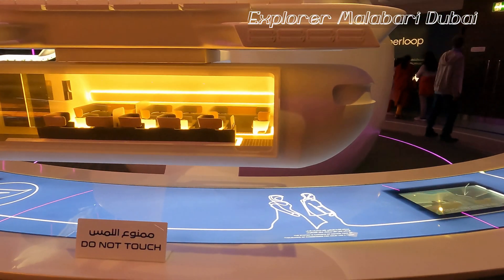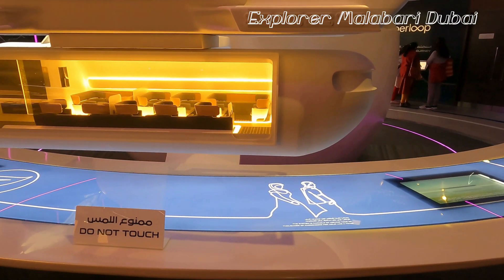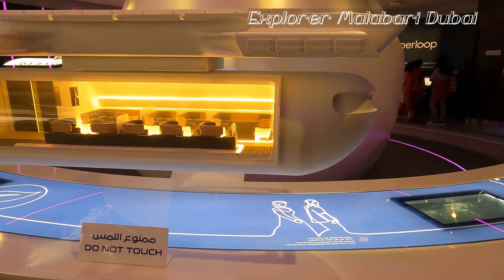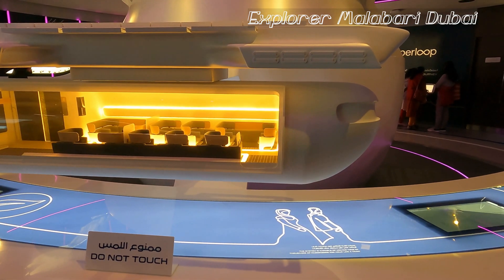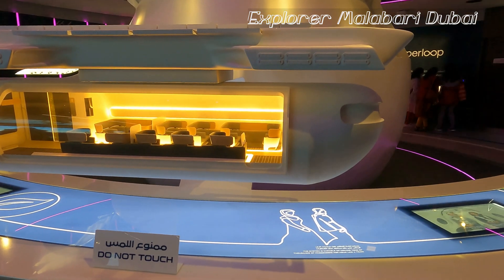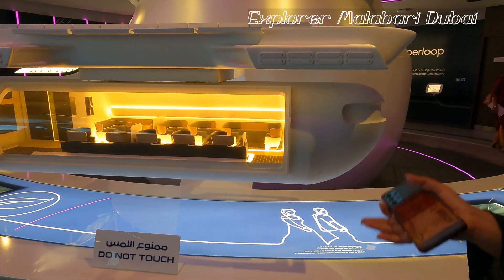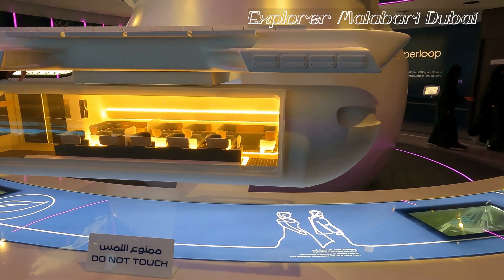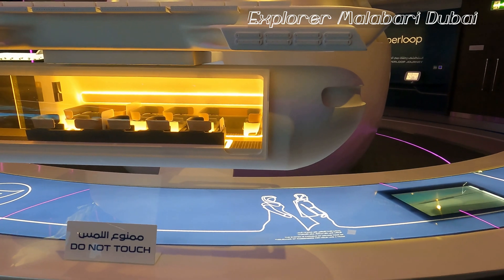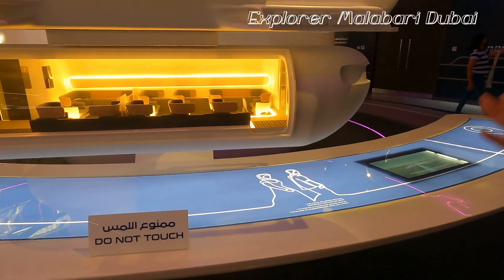The Dubai to Abu Dhabi route hasn't started yet. This technology is still under works — still under testing. The place where it is being tested is the USA, and the technology is being tested and improved. The first human trial was done last year in November 2020, and they were able to achieve 600 kilometers per hour. The estimated target speed is around 1,100 kilometers per hour. From Dubai to Abu Dhabi it will take just 8 minutes.